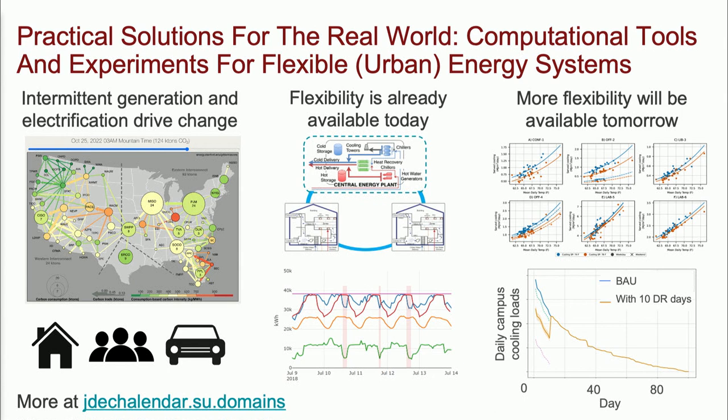To finish, I'll leave you with three ideas. The grid is changing very fast, and that change means flexibility in demand will have tremendous value — already today, but even more in the years to come. In the grid of today, there's already significant untapped flexibility available for pretty cheap — we've found evidence of that here. And given investment tomorrow, we can have a lot more flexibility if we go look for it. Thank you.